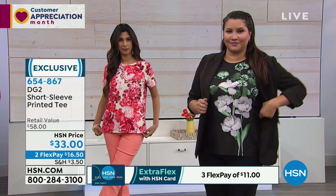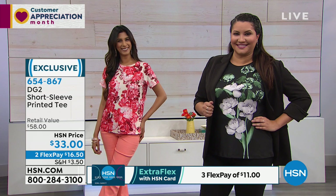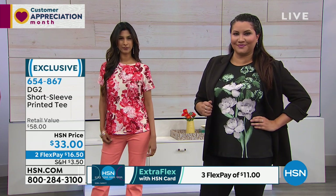Here's the scoop: two Flex Pays, extra small through 3X, machine washable. The length is about 26 and a half inches.